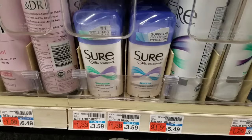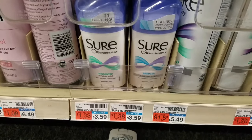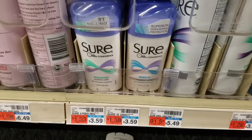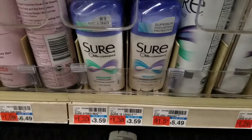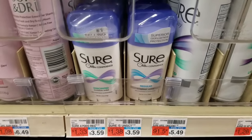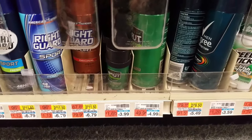Next we have our freebie of the week. The Sure deodorant is on sale for $2, but we get back $1 ECB when you buy one — limit of one. Use the $1 manufacturer coupon from this week's inserts, making your total out of pocket $1, but you get back $1 ECB making it completely free.